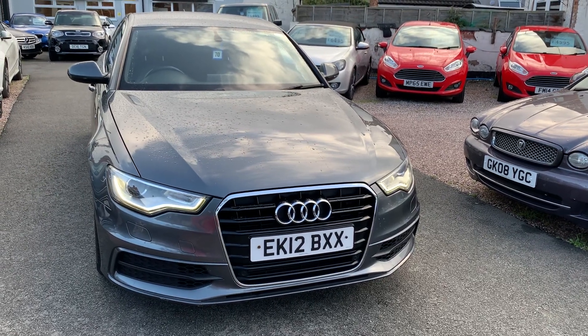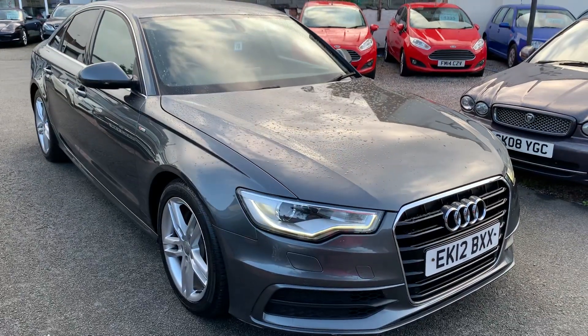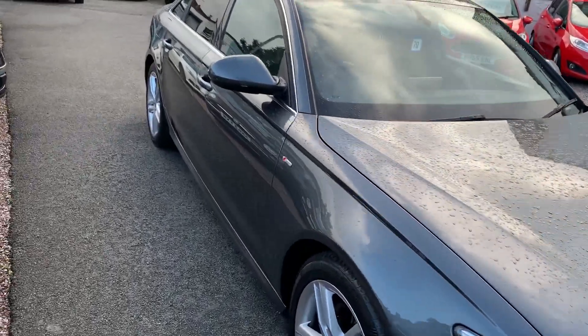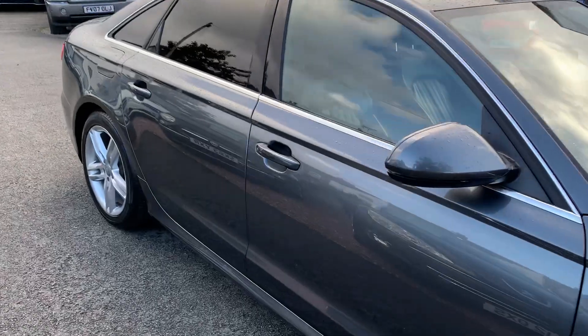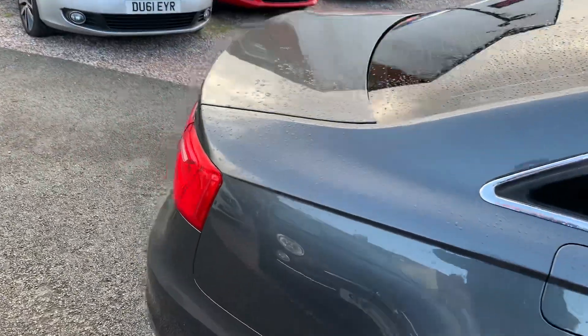Hi, it's Rich at D&C Car Sales in Crewe. I'm just going to do you a quick walk around video of our Audi A6. I've got the car running so you can get a bit of a feel for it, and we'll have a walk around all the bodywork and we'll show you inside.